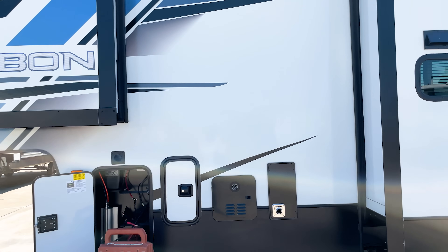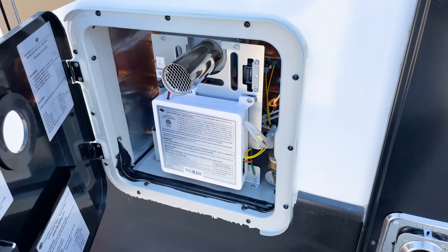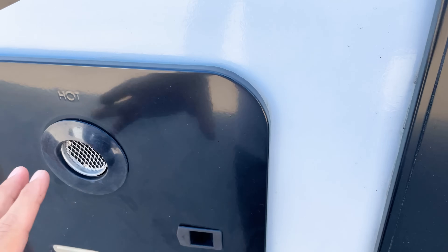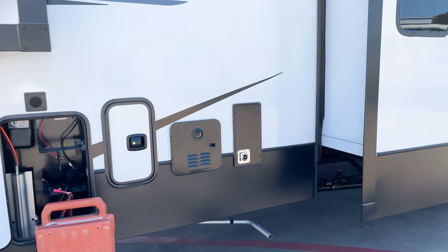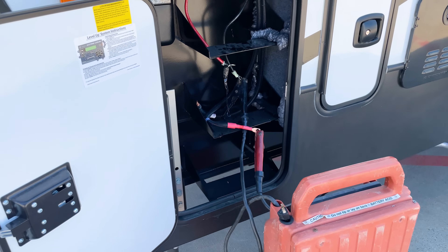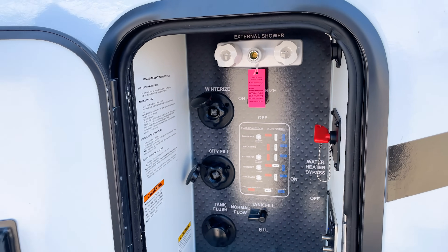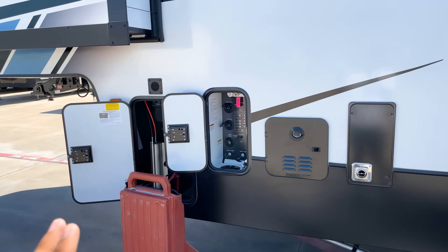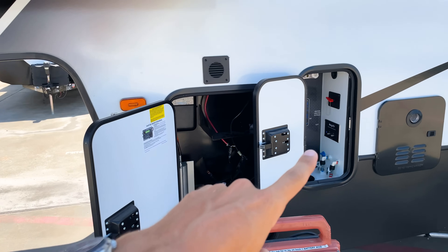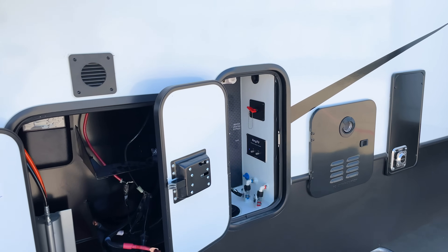One of the biggest features on this Carbon is the on-demand water heater. Absolutely nothing else in this price point for a toy hauler has an on-demand water heater. Keystone and Raptor were the first toy hauler brands to make it standard out of the factory, starting in 2021. You also have a battery terminal with room for up to three batteries, and all your water hookups right here. The door opens to the side so you don't have to duck or crouch, making it very easy to work with. There's also a battery disconnect to kill all power to the batteries at once.